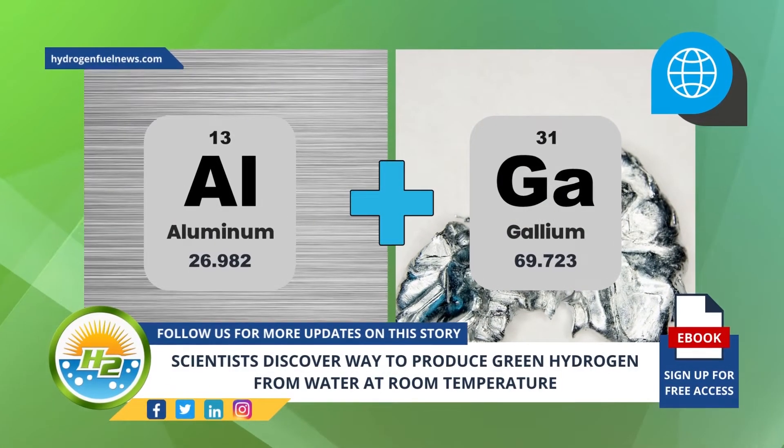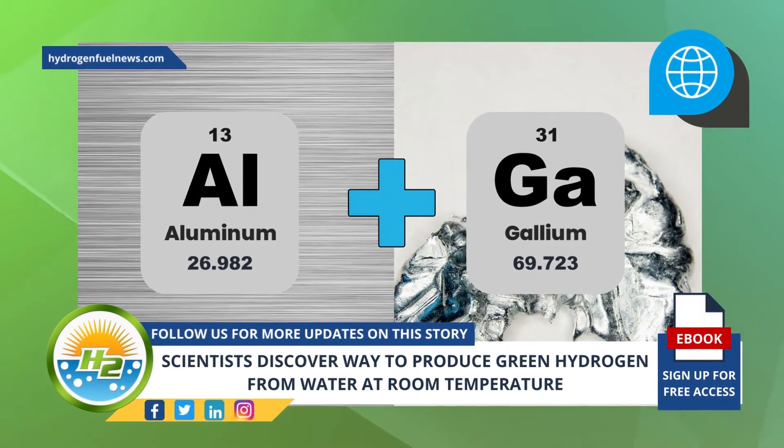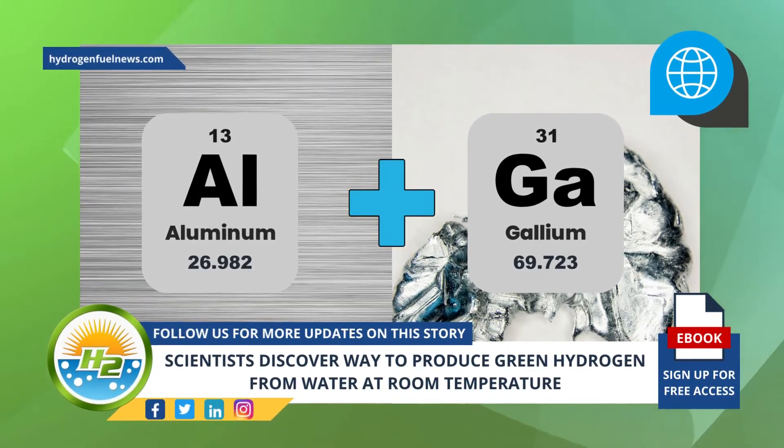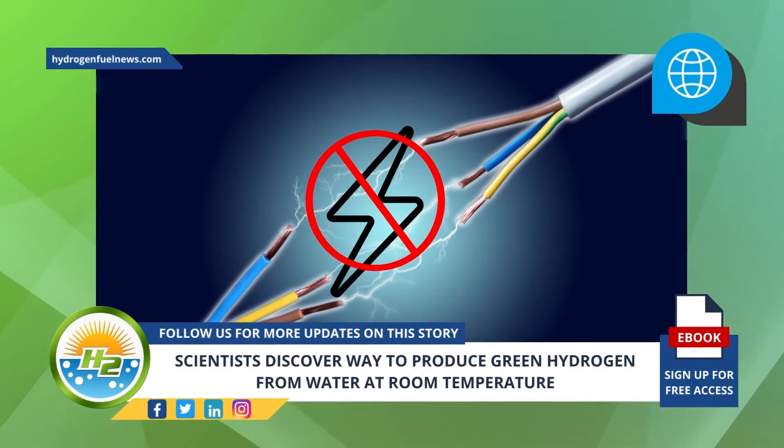The researchers discovered that by applying an easily created composite of aluminum and gallium, the aluminum will react with water even at room temperature, resulting in the production of H2 without CO2 emissions. In this way, additional electricity isn't necessary.